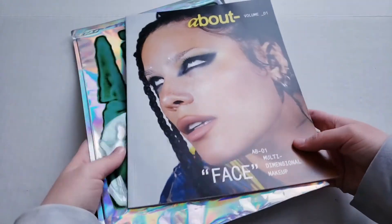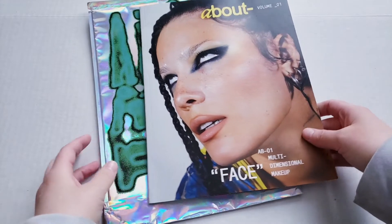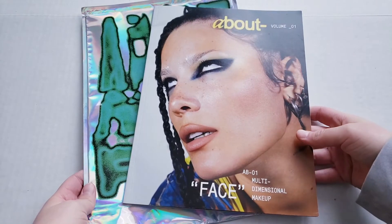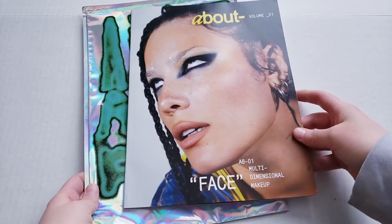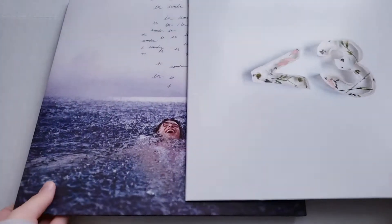I'm glad that I got it and I'm very grateful, but like I said I don't wear makeup so I'm not sure what I'll do with the samples. This is the inside of the catalog for Halsey's new makeup line, About Face. It was pretty cool to see that I received this.